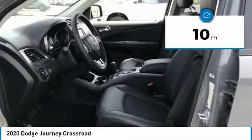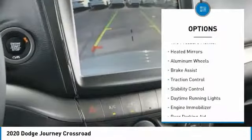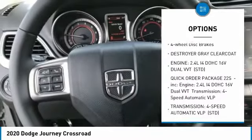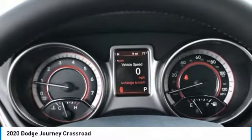This vehicle has less than 100 miles. Here are some of this vehicle's great options: tire pressure monitor, heated mirrors, aluminum wheels, brake assist, traction control, stability control, daytime running lights, engine immobilizer, rear parking aid, and four-wheel disc brakes.